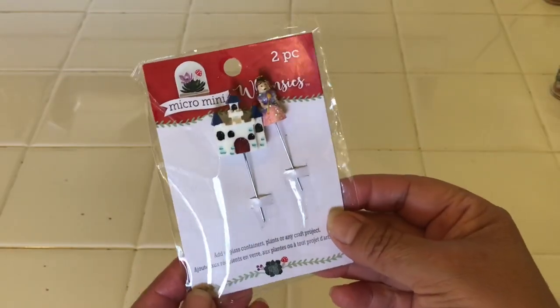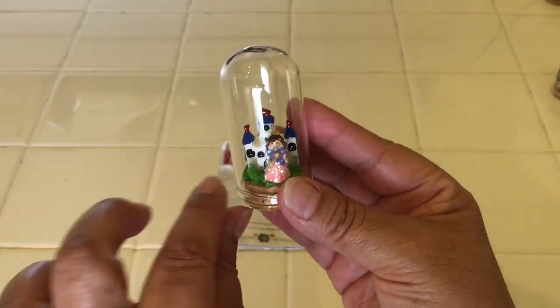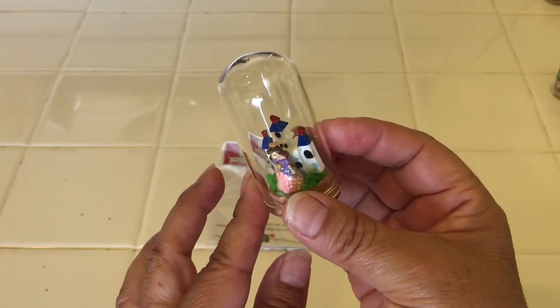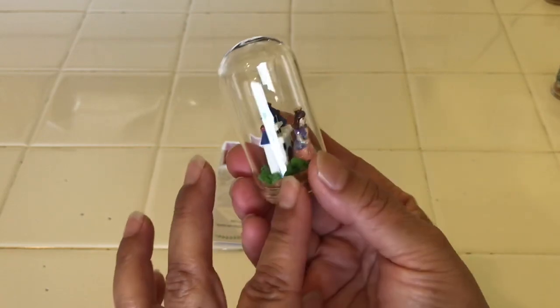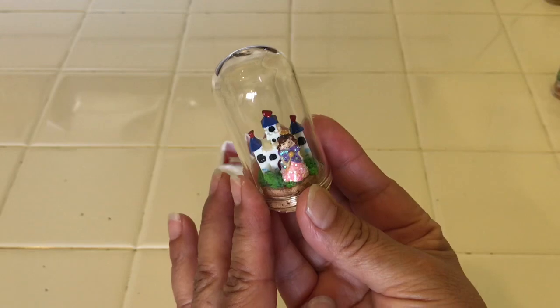Here is the princess with the castle, and here she is in her glass dome. I didn't have to glue the cork down — it fits perfectly. I'm trying not to catch that glare. And then I put some of the little grass on the bottom here. Look how cute this is. Really, really sweet.